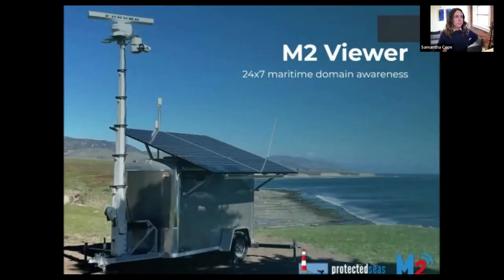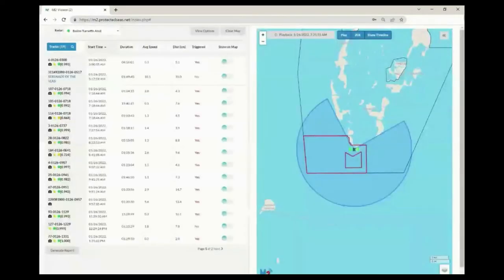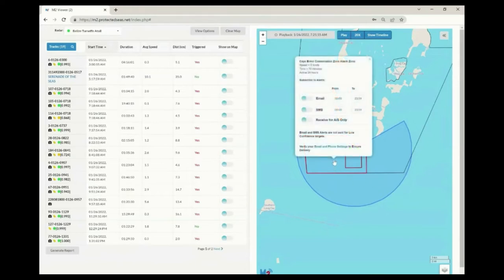The Marine Monitor system collects data from the field and makes it available in a user-friendly, browser-based interface called the M2 Viewer. The Viewer can be accessed on-site and anywhere with an internet connection by visiting m2.protectedseas.net. In the map, the location of the M2 system is notated by the radar icon. The blue polygon indicates the expected range of radar tracking, which may fluctuate based on conditions at the site and the size and type of vessels. Red and black polygons identify areas of interest like marine protected areas, and red areas indicate active alarm zones configured to identify particular activities such as fishing.